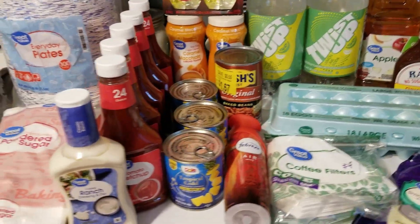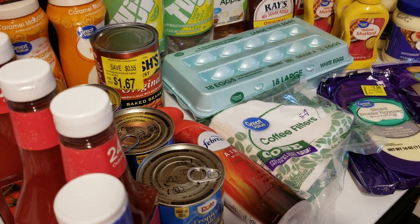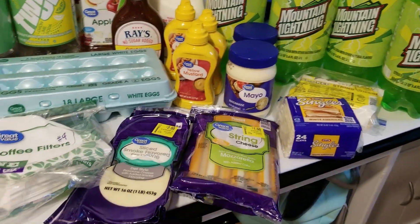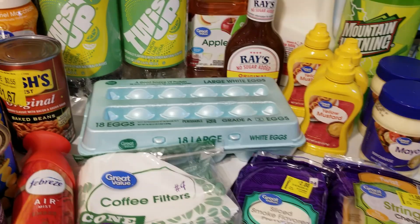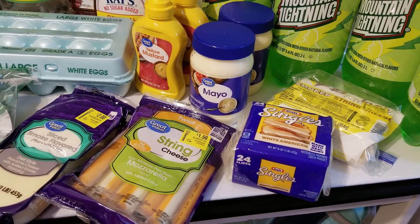Here is this week's Walmart haul. I went in this week and found some great deals. I probably overspent a bit, but that's the way it goes.